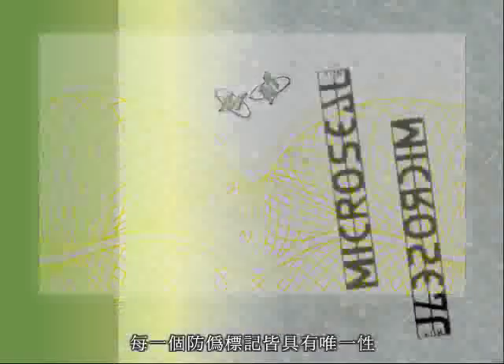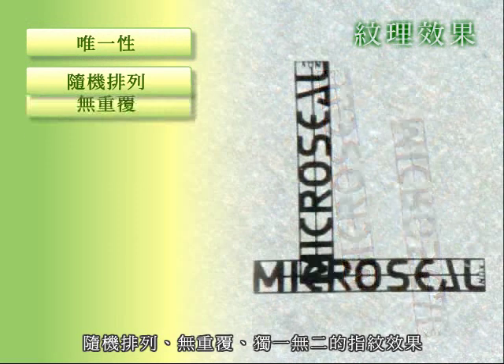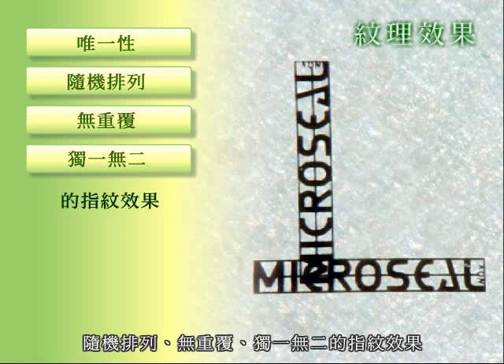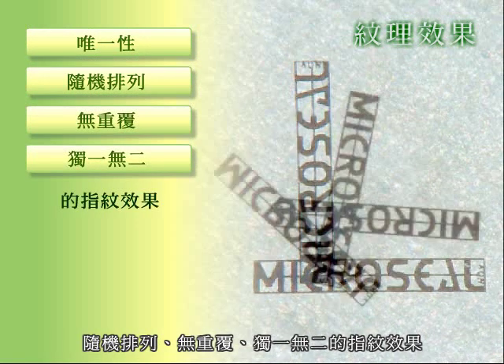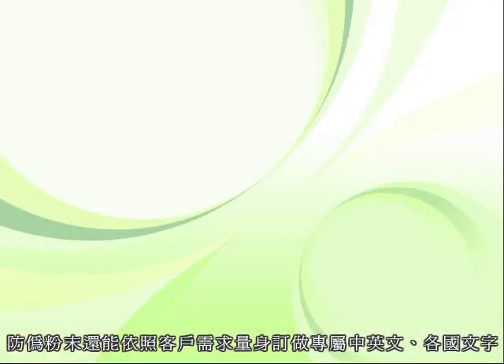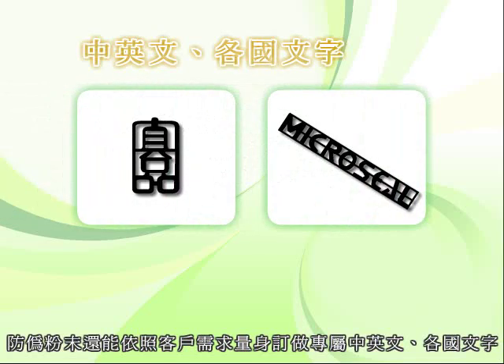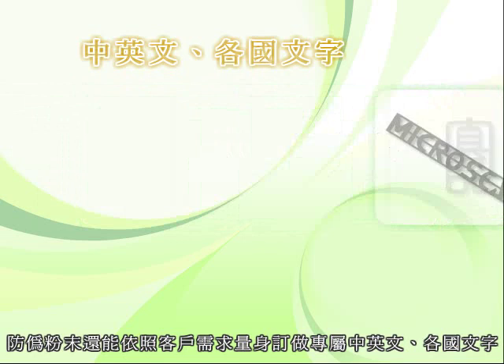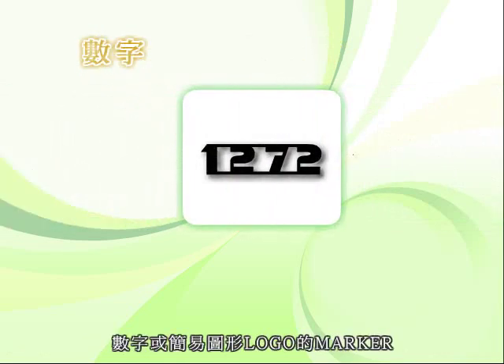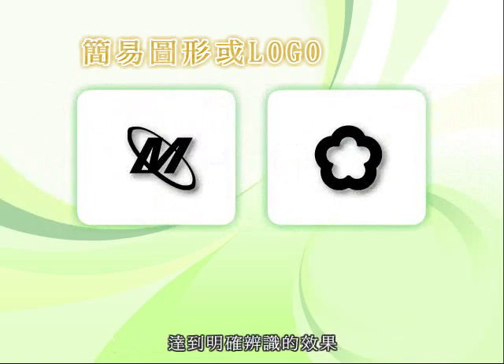维喜维奈米防卫粉末是立体的个体。每个维喜维奈米防卫标签在制作时就会产生随机的纹理效果，有如指纹一般，每一个防卫标记皆具有唯一性，随机排列，无重复，独一无二，连生产者都无法制作相同的纹理。防卫粉末还能依照客户需求量身定做，专属中英文各国文字、数字或简易图形logo的marker，达到明确辨识的效果。